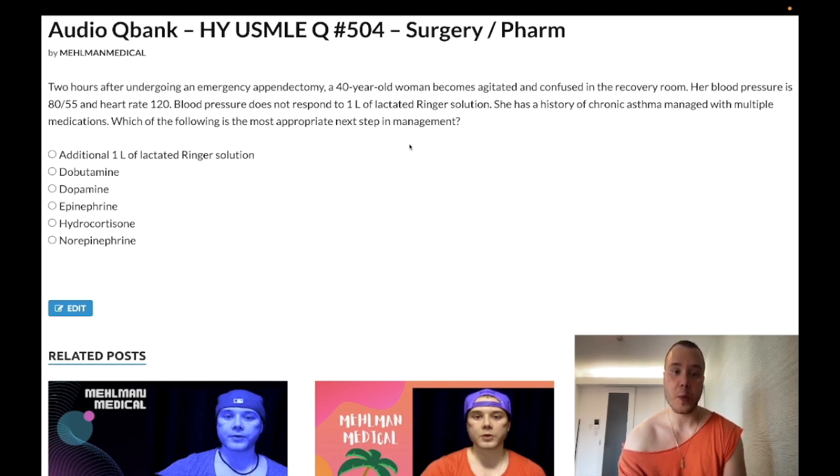The question wants to know the most appropriate next management. Choice A: additional one liter of Ringer's lactate solution — wrong answer. Obviously we need to consider adequate hydration within the vascular compartment, and giving IV saline is often a safe answer, but in this case it doesn't address the etiology of this patient's presentation.